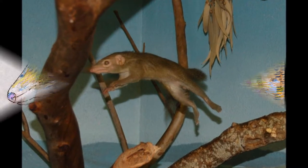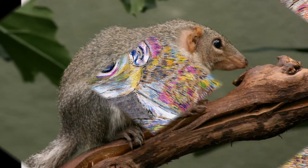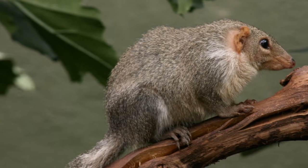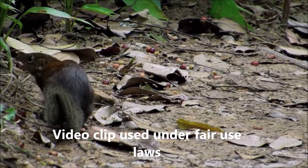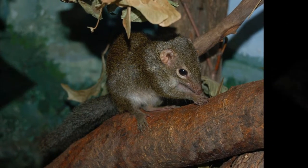Common tree shrews only have a short lifespan, living between the age of two and three years. However, they have been known to live up to the age of 12 in captivity. The common tree shrew is preyed upon by snakes, birds of prey and small carnivores. The common tree shrew is listed as least concern, which is probably due to its rapid breeding and fast colonisation.